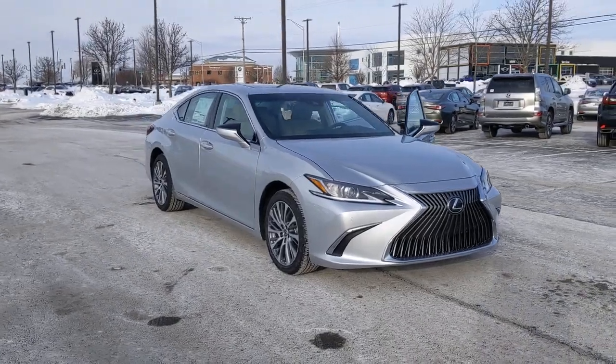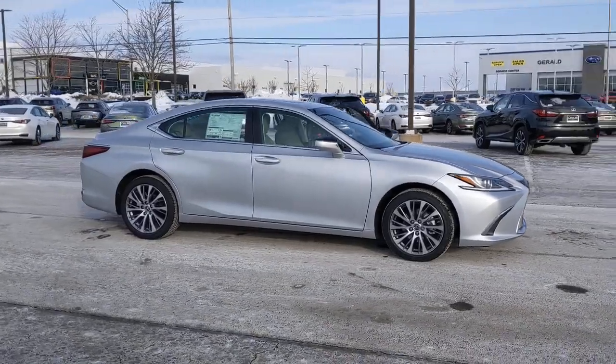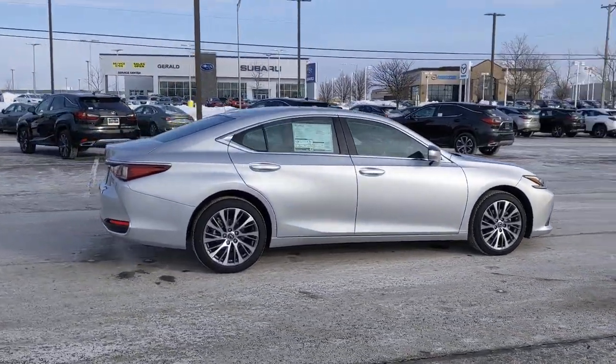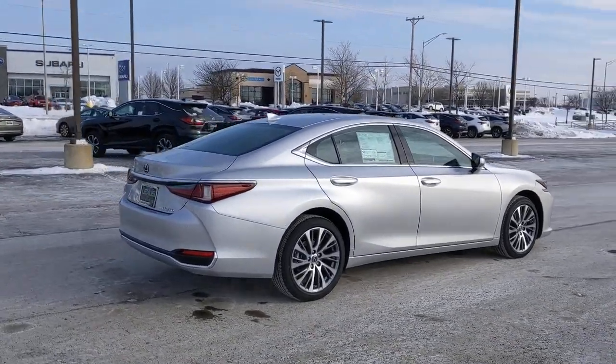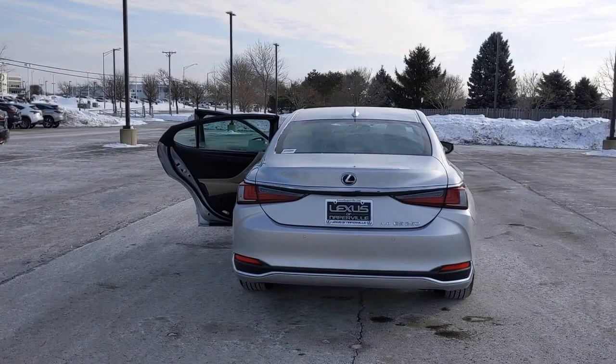Introducing the 2021 Lexus ES. This boldly elegant ES delivers exceptional passenger comfort. A spacious premium cabin and a host of deluxe amenities let you make the most of this mid-sized sedan's luxuriously smooth ride.